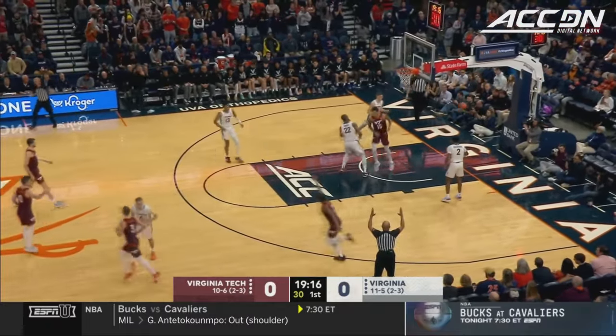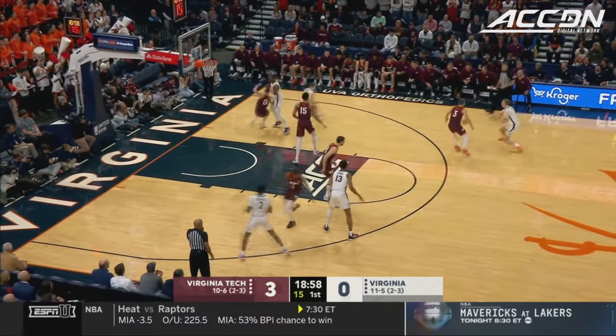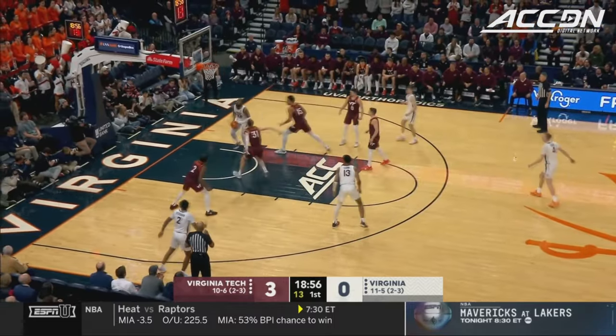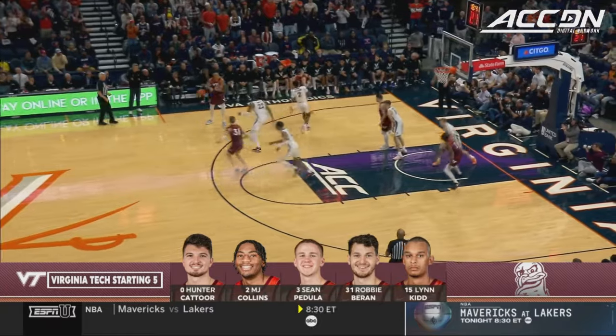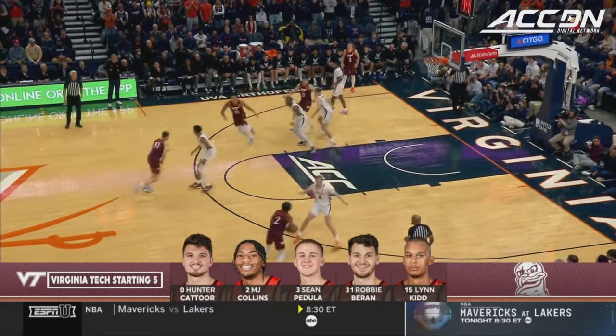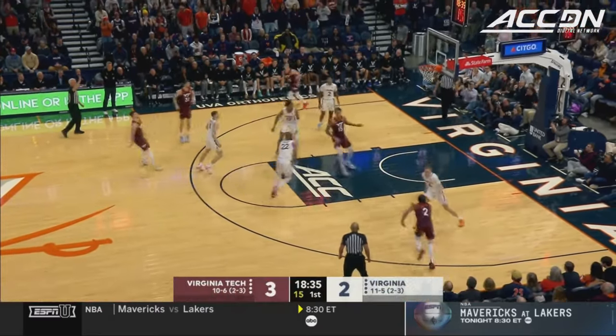Drive and dish to the corner, and Jade Collins for three. You've got to run Virginia off the three-point line because at times they can be offensively challenged. Look for Virginia Tech to really extend on him — that's where he's going to get it. Pulled the Hokies with Couture in the backcourt with Collins and Padula, Robbie Barron and the vastly improved Lynn Kidd inside.